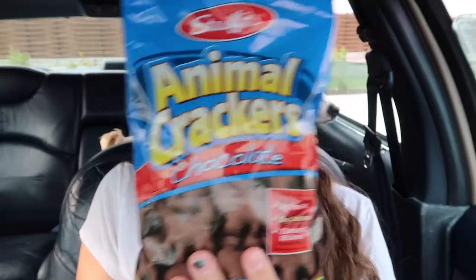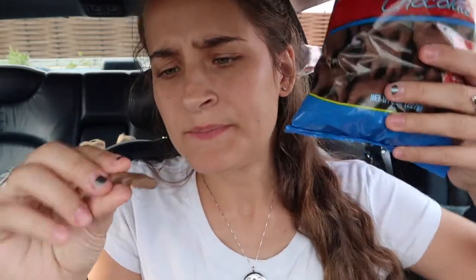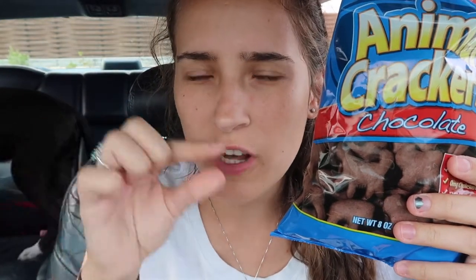And we have Animal Crackers, chocolate style. Oh, that opened really easily. What does this remind me of? I can imagine these taste like the off-brand chocolate part of an Oreo cookie, if that makes sense.